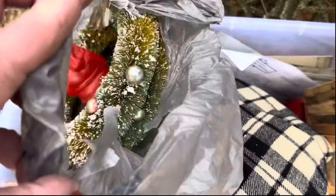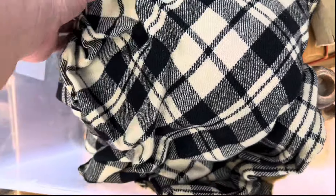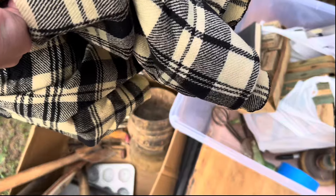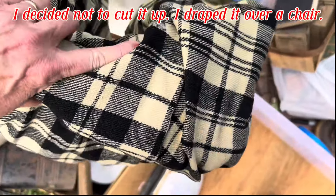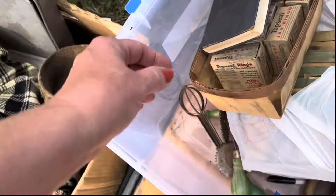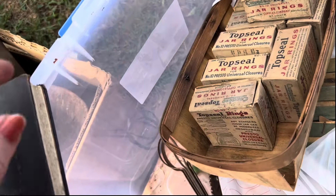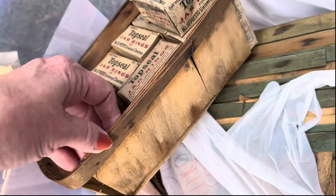I did get some Christmas — you know I had to get some Christmas. And then I got some material. I think this is some kind of blanket, but I thought that'd be perfect as pillow covers. Books — I love advertising, so I picked these up. And I got several of those.